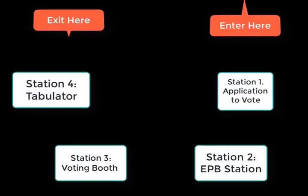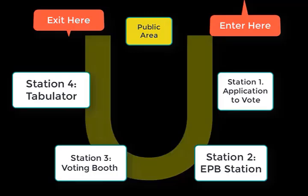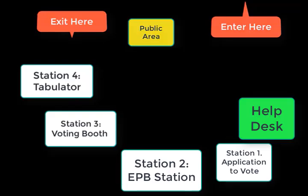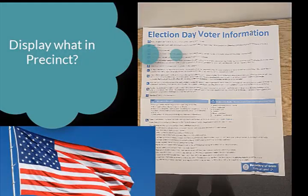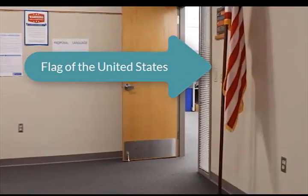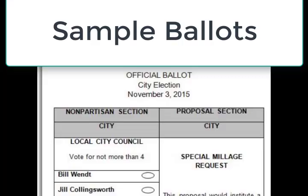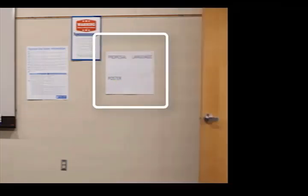A public area should also be set up, providing a place for observation without disrupting the process. If using the U-shape setup, the top of the U is a good place for the public area. Some jurisdictions also utilize a help desk or greeting station — follow instructions from your local clerk. Many things need to be displayed in the precinct and easily visible to voters. They include a flag of the United States inside or outside, vote here direction signage including clearly marking the accessible entrance and path, sample ballots, two election day voter information posters, and proposal language posters when applicable.